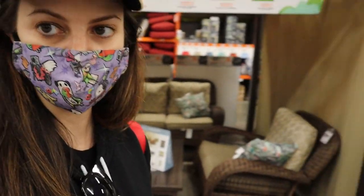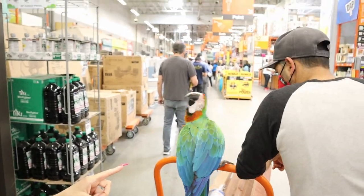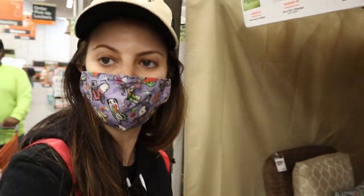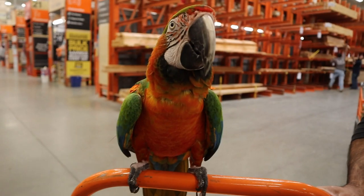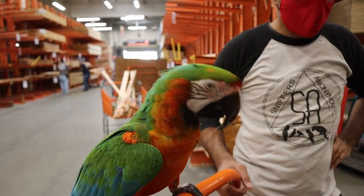Guys, while we're at Home Depot, Rocky's dancing. Let me show you an example of outdoor furniture you can never have with a parrot. They'll eat that. Rocky, what do you say? Are you having a good time at Home Depot? Do you hear the music?